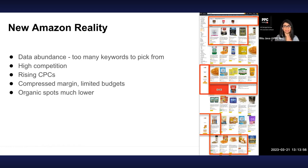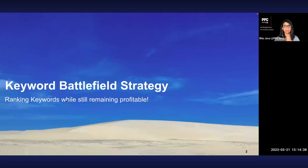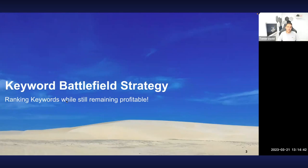Organic spots are much lower on the page now — most of the top positions are ads, because that's how Amazon designs their layout. They want people to click more on ads because they make money with every click. Given that organic spots are much lower, what is the meaning of ranking? I would say ranking for keywords is super important — the fact that you're ranking on page one will help you win top spots at a much cheaper CPC.